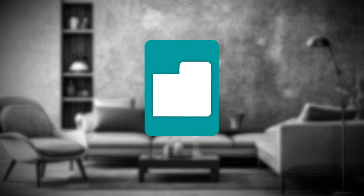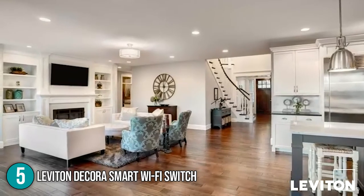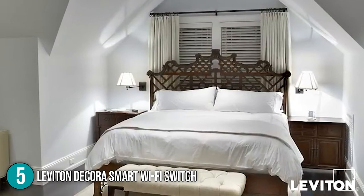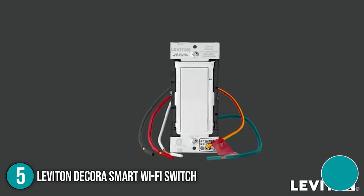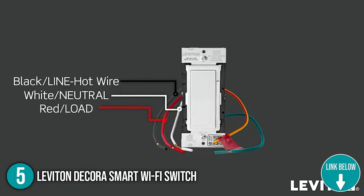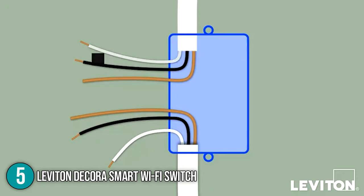The fifth smart switch on our list is the Leviton Decora Smart Wi-Fi Switch. The Leviton Decora can control LED, CFL, incandescent, magnetic, or low-voltage halogen, and motor loads. It is also good to note that wire leads and wire connectors are included to make the installation process easy. Similar to the traditional light switch, you can tap the top to turn your lights on and tap the bottom to turn them off. In terms of size, the switch measures 1.3 by 1.4 by 4.2 inches and weighs 7.8 ounces.